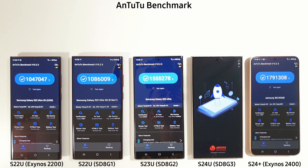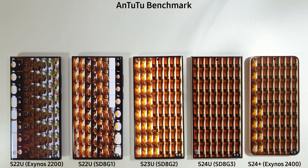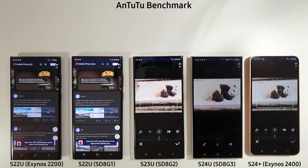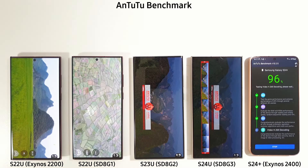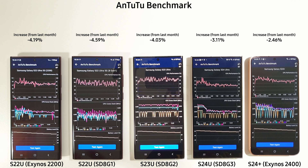Moving on to Antutu — not really much change in the results. The S24 Ultra is still winning quite comfortably, but the S24 Plus is not far behind at all, just over 40,000 points behind. The S23 Ultra is still doing very respectable, as are the two S22s as well. I'll give these a few minutes to cool down and then we'll move on to the 15-minute stress test.